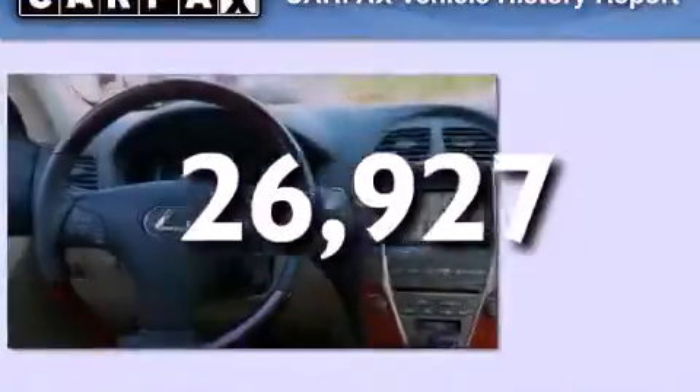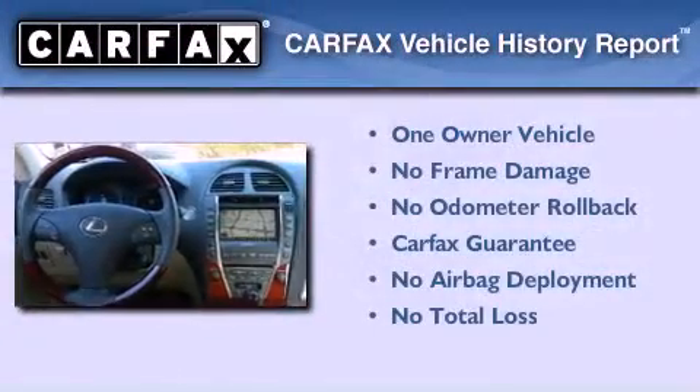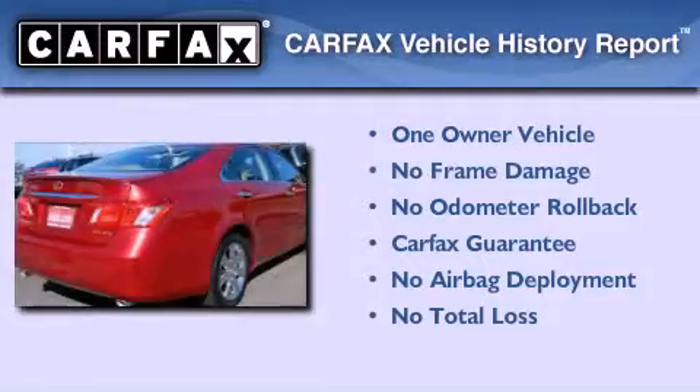This vehicle has less than 27,000 miles. This Lexus has had only one owner and it qualifies for the Carfax buyback guarantee.